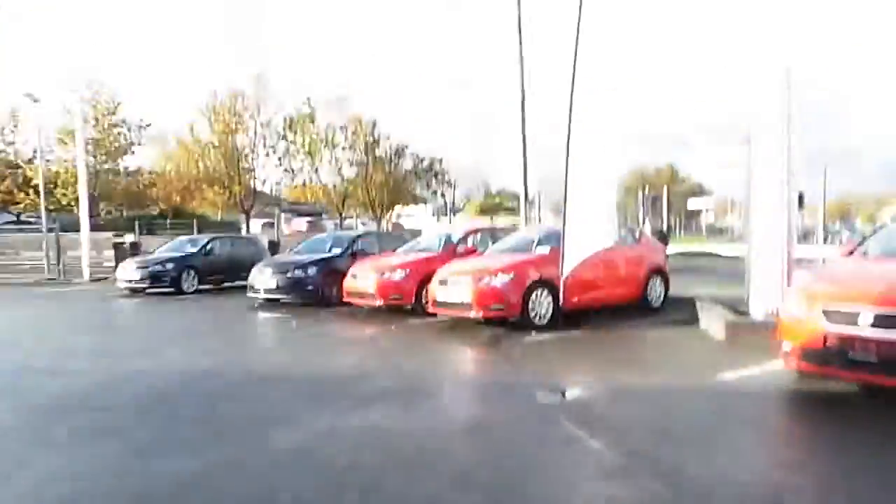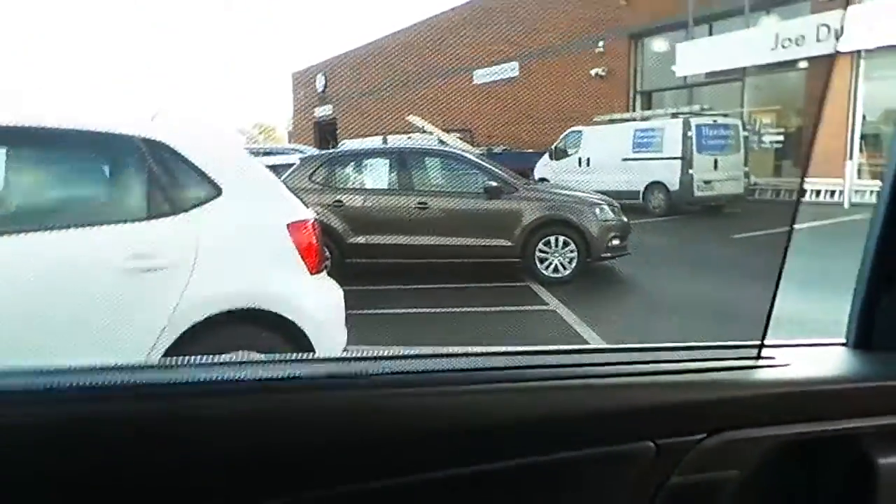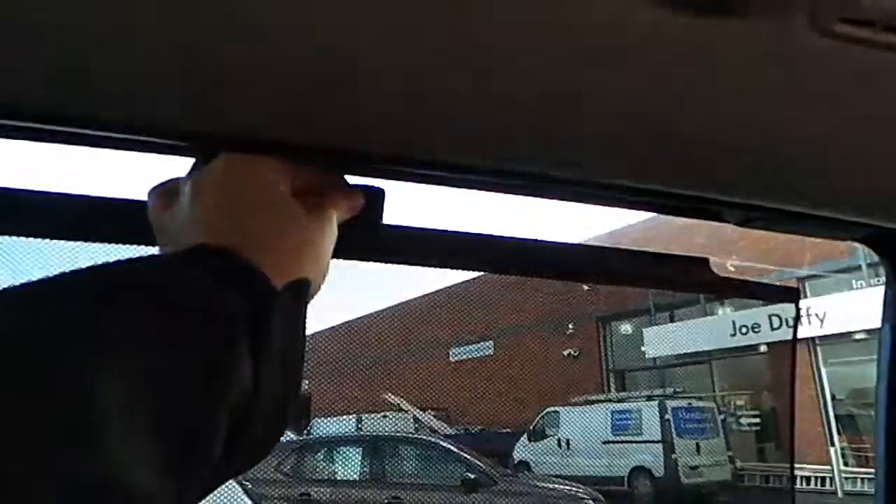Another nice feature on the sliding door: it has a built-in sun visor that pulls up — very handy especially if you have young children. It's on both windows; it pulls up and clips into the top of the door.